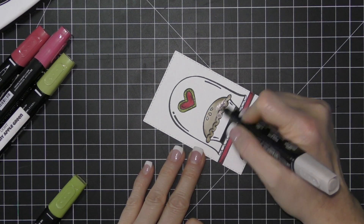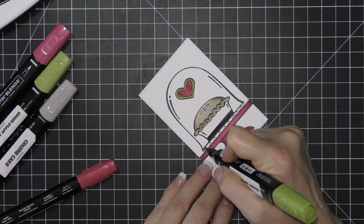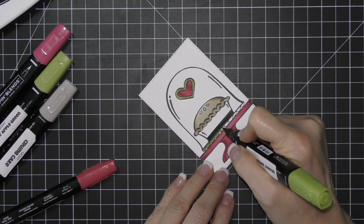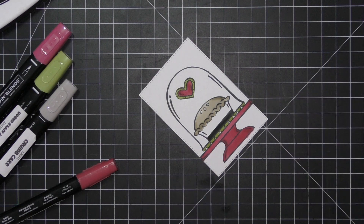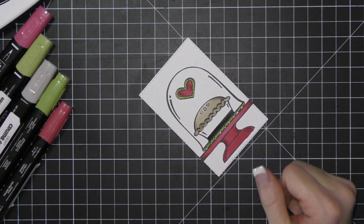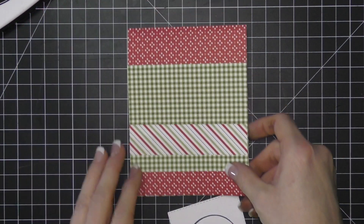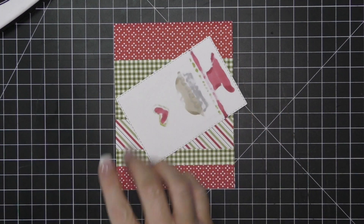It's not perfect, but I don't know that you could even tell if you didn't know that part was drawn in. I don't think you would actually be able to really tell.